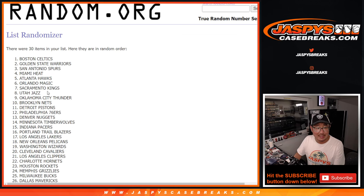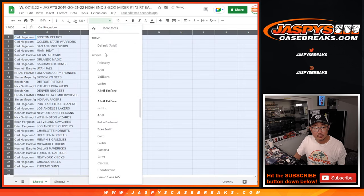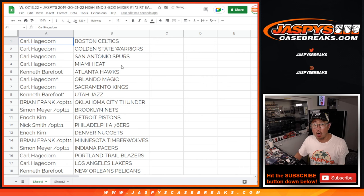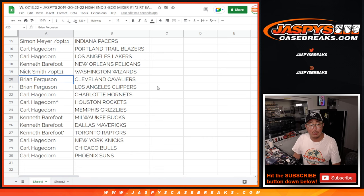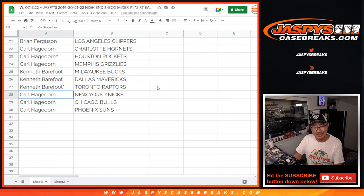Good luck. After 4, we've got the Celtics down to the Suns. Carl with the Celtics, Warriors, Spurs, and Miami Heat. Kenneth with the Hawks. Carl with the Magic and the Kings. Kenneth with the Jazz. Brian with the Thunder. Simon with the Nets. Enoch with the Pistons. Nick with the Sixers. Enoch with the Nuggets. Brian with the Timberwolves and Pacers. Carl with the Blazers and the Lakers. Kenneth with the Pelicans. Nick with the Wizards. Brian with the Cavs and the Clippers. Carl with the Hornets, Rockets, Grizzlies. Kenneth with the Bucks, Mavs, Raptors. And Carl with the Knicks, Bulls, and Suns.